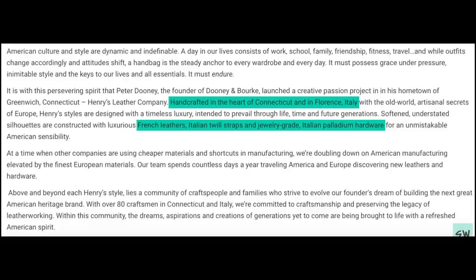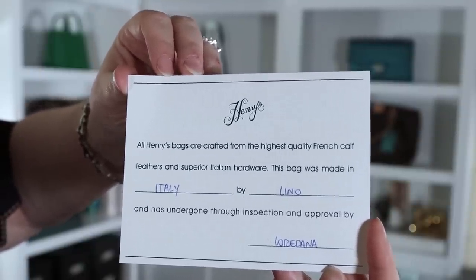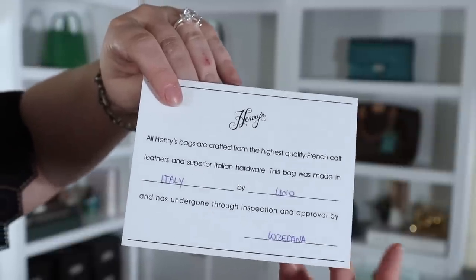Florence is known for their leather markets. The bags are made from French leathers, Italian twill straps, and jewelry-grade Italian palladium hardware. That tugs at the heartstrings of all handbag lovers — it has the keywords France, Italy, and jewelry-grade palladium. From what we've all gathered discussing this amongst ourselves, they appear to have been handmade by one artisan. Inside some of the bags you get a card that says: 'All Henry's bags are crafted from the highest quality French calf leathers and superior Italian hardware. This bag was made in Italy by...' and it gives the name of the artisan. Handcrafted by one artisan — how very Hermes of you.